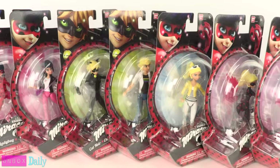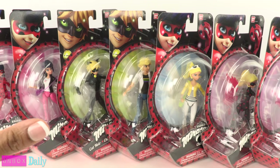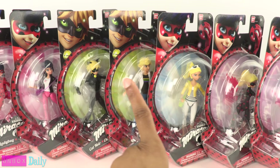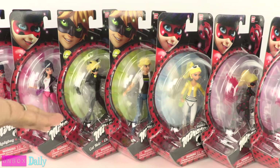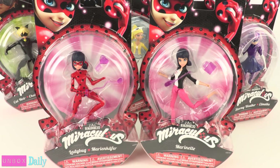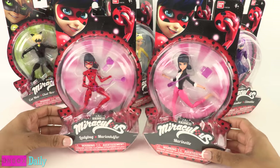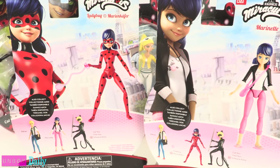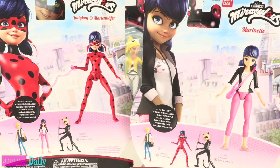Usually on Unboxed Daily, we only open one. However, I don't think I can wait seven days to get through all of these, so we're probably — yeah, we're gonna open them today. For most of the characters, you can find them in their everyday look and in costume. On the back of the box, there is art and a picture, as well as the other action figures in the collection.